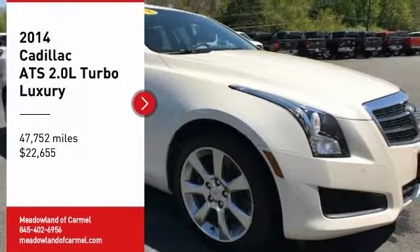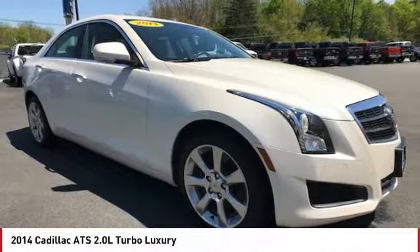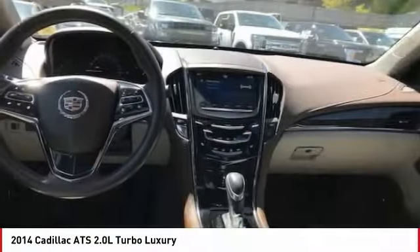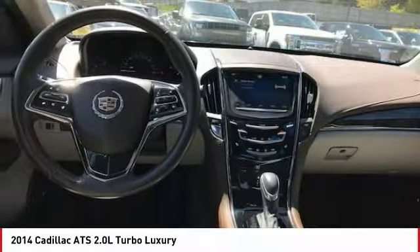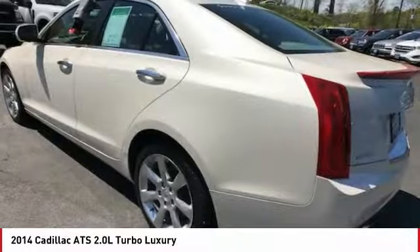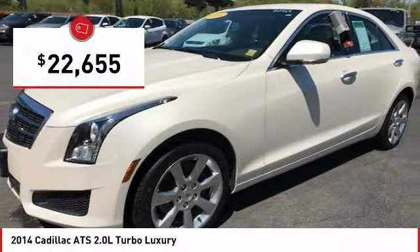Looking for the right vehicle? Check out the 2014 ATS. The Cadillac ATS debuted in 2012 as an American-made compact luxury sedan. The ATS gives the driver incredible comfort and control over a nimble, hard-driving compact that directly competes with the 3 Series and is priced below $25,000.